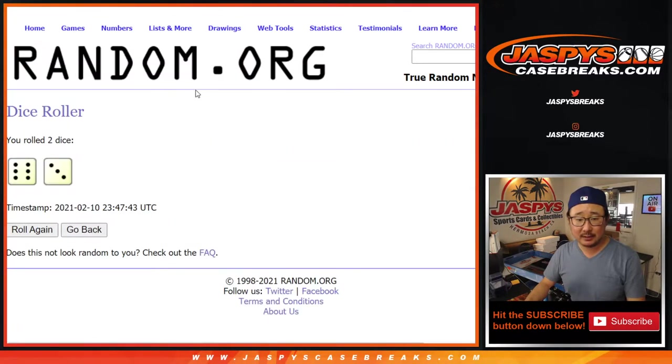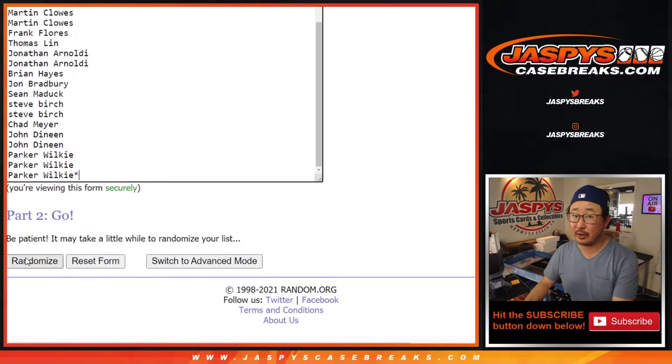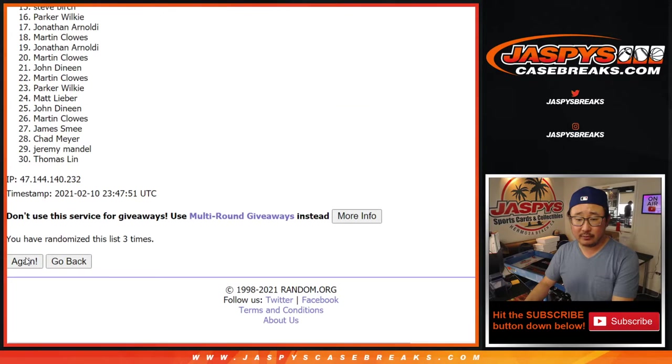Let's roll it, let's randomize it. Six and a three — nine times for each list, just for the break. After nine randomizations, we got Martin down to Matt.